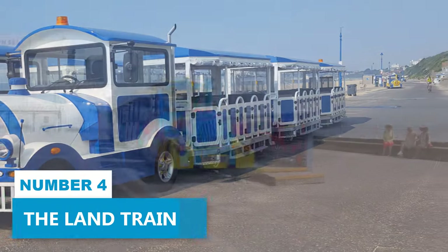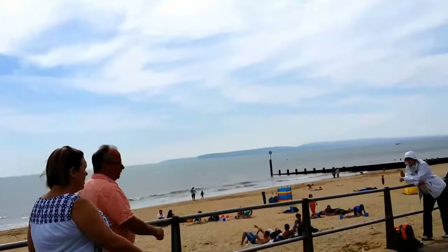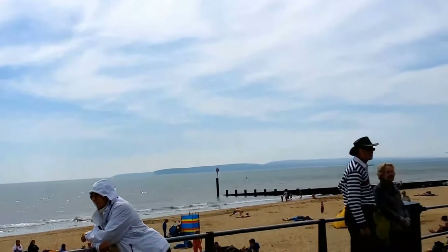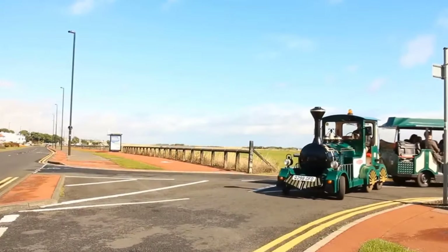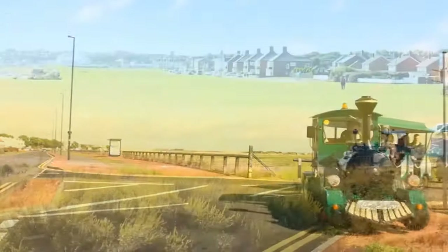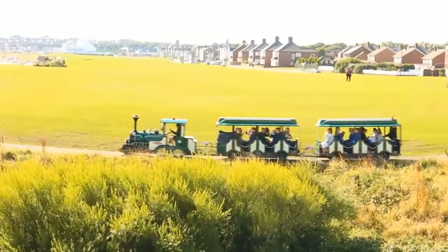Number 4. The Land Train. Soak in the charm of Bournemouth with a delightful ride on the Land Train. This beloved tourist activity not only offers mesmerizing coastal vistas, but also makes sightseeing a breeze. Discover the allure of the region as you leisurely travel through stunning landscapes and immerse yourself in the splendor of Bournemouth's pristine beaches.